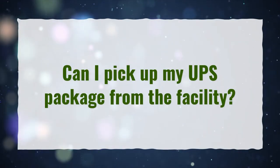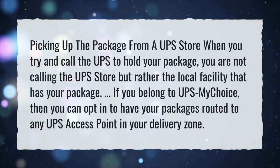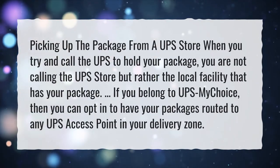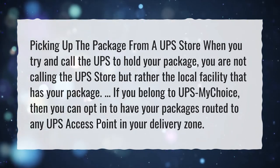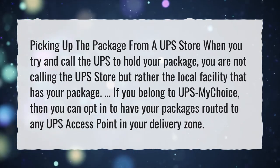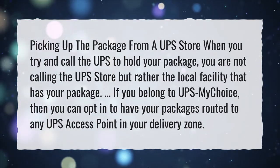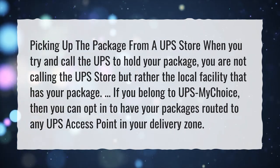Can I pick up my UPS package from the facility? When you call UPS to hold your package, you are not calling the UPS store, but rather the local facility that has your package. If you belong to UPS My Choice, then you can opt in to have your packages routed to any UPS access point in your delivery zone.